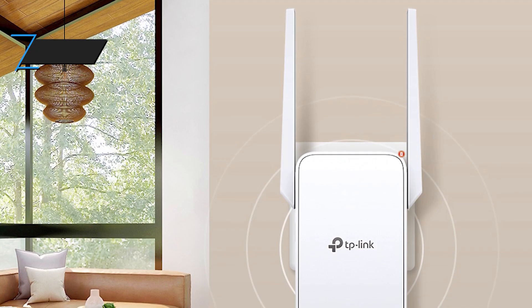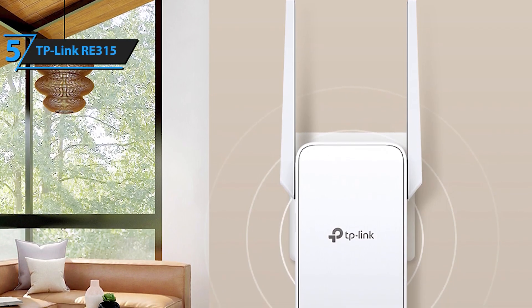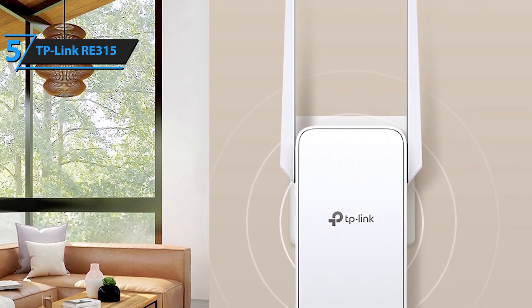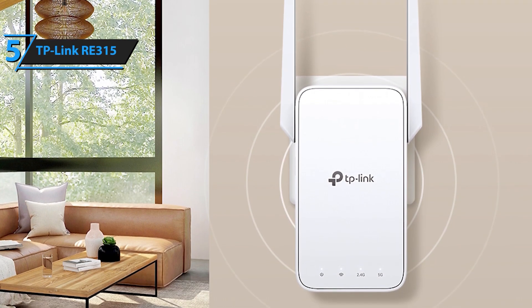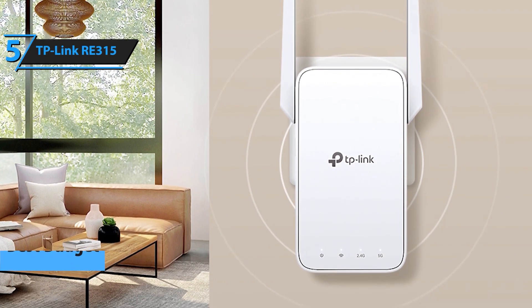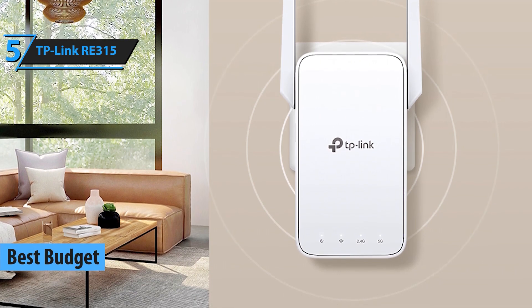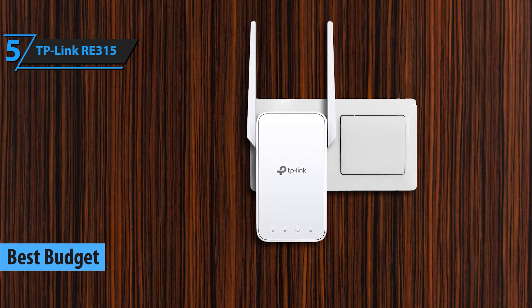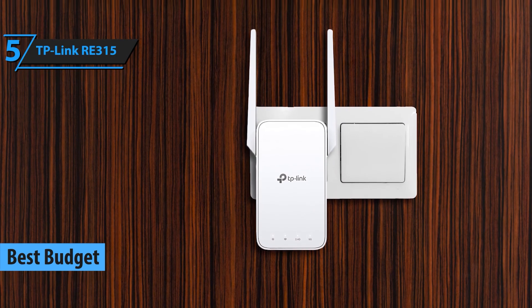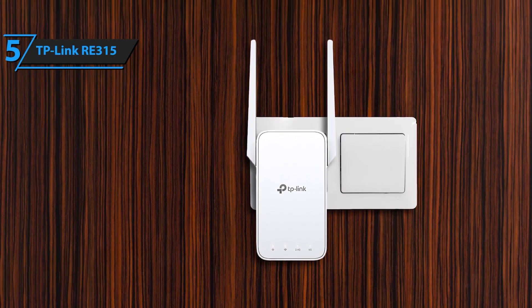Starting off our list at number 5 is the TP-Link RE31. This compact and budget-friendly Wi-Fi extender is perfect for smaller homes or apartments. With dual-band capabilities, it provides speeds up to 750 megabits per second, making it ideal for streaming and browsing. Its easy setup process ensures you'll be up and running in no time.